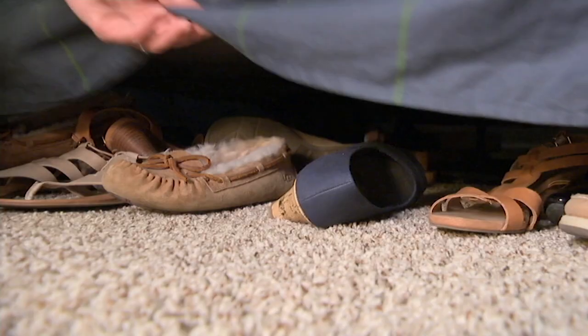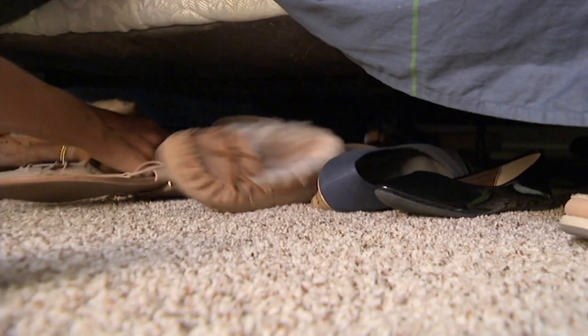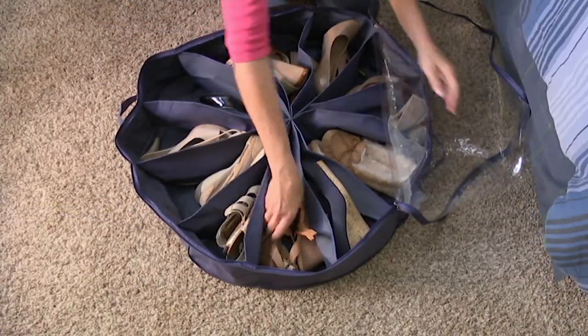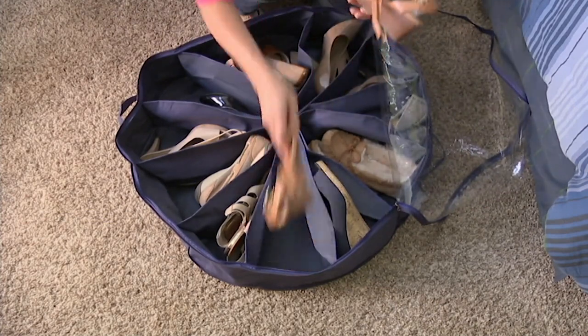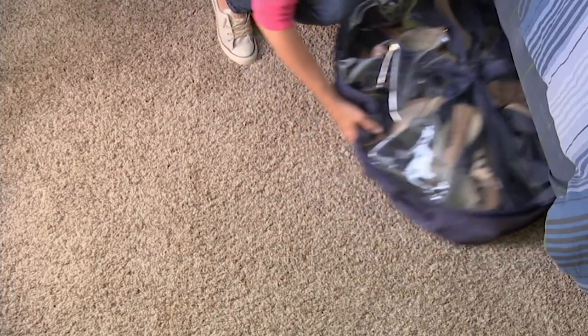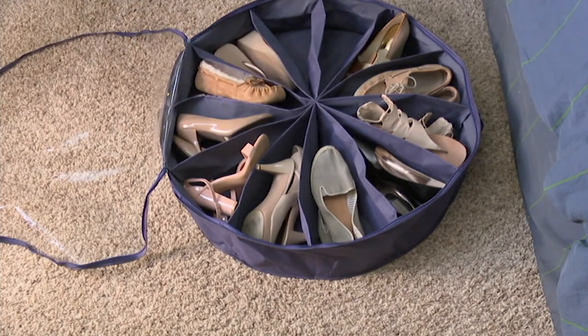Shoe Go Round has been so popular not only because it makes great use of your space, but it protects the things that you invest in. Whether they be $200 shoes or $20 shoes, you want to keep them nice, scuff-free, and clean. Each of those little compartments — or pizza slices — not only divides them and makes them easy to find and take in and out, but it protects them from getting scuffed, scratched, and dirty from throwing them into a big plastic tote like many of us do.